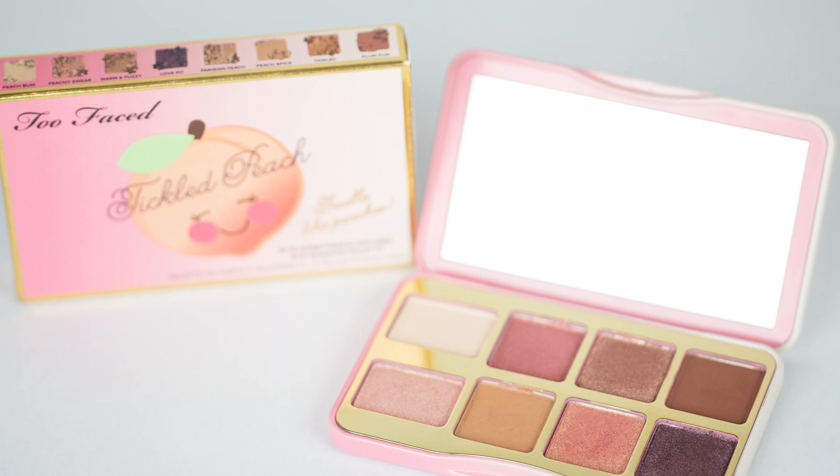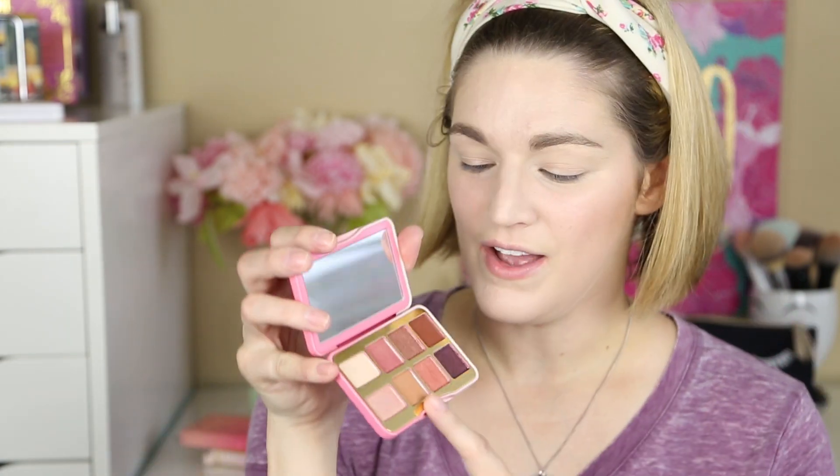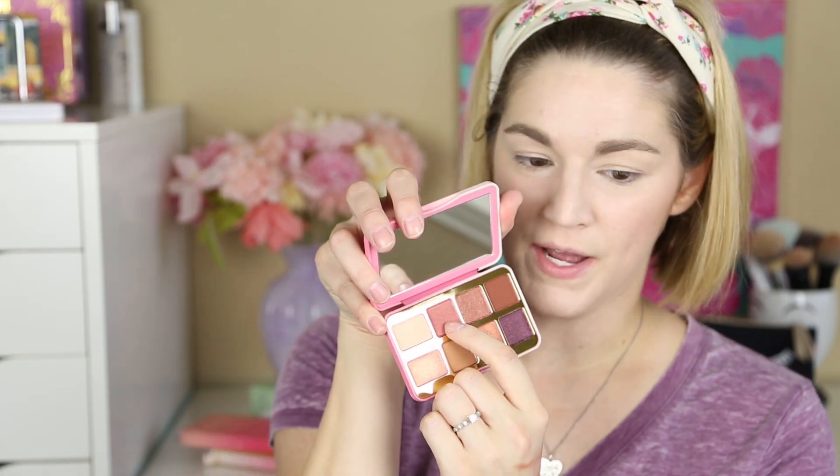So before I put these on the eyes, I want to swatch them. We're going to start with Peach Bum and Parisian Peach. Peach Bum — oh yes, I love it, that is beautiful! The next two we have are Peachy Swear and Peach Spice. That's so pretty. That one didn't swatch the best but it is a matte shade and it will build — it looks like it blends well.